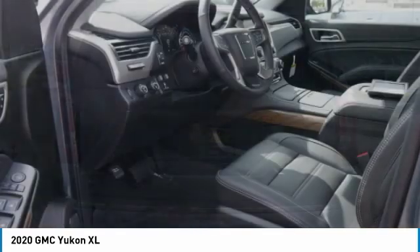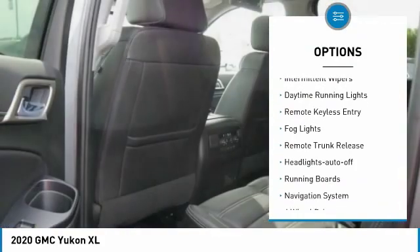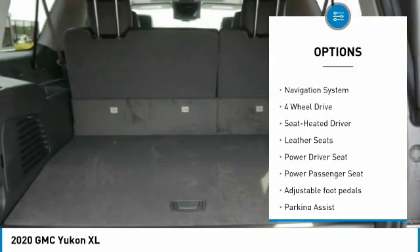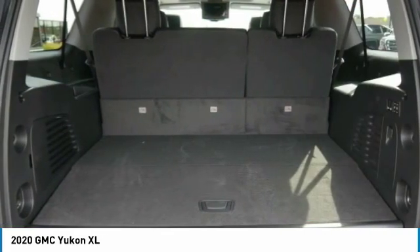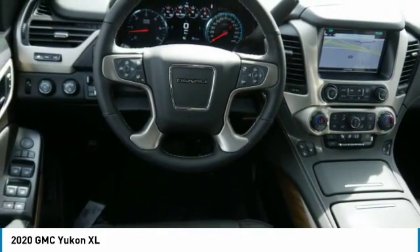Here are some of this vehicle's great options: towing package, heated side mirrors, traction control, intermittent wipers, daytime running lights, remote keyless entry, fog lights, remote trunk release, auto off headlights, and running boards.